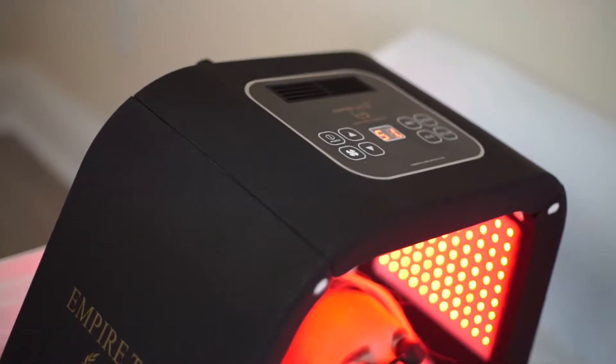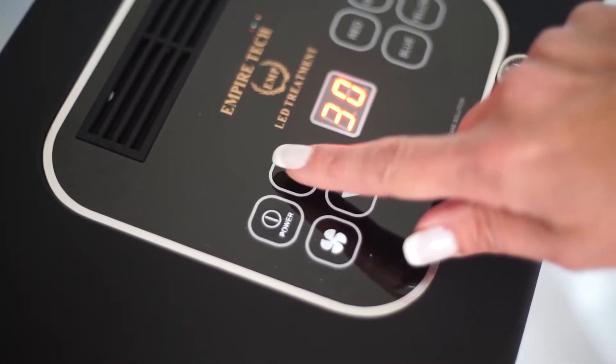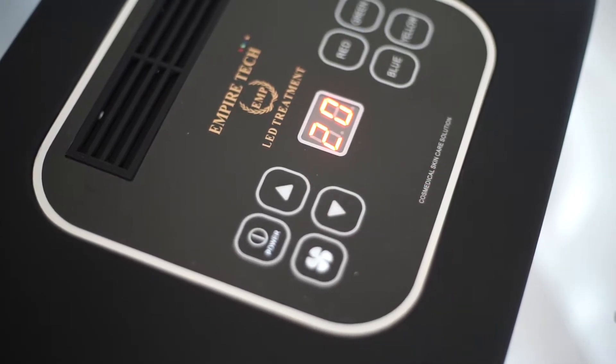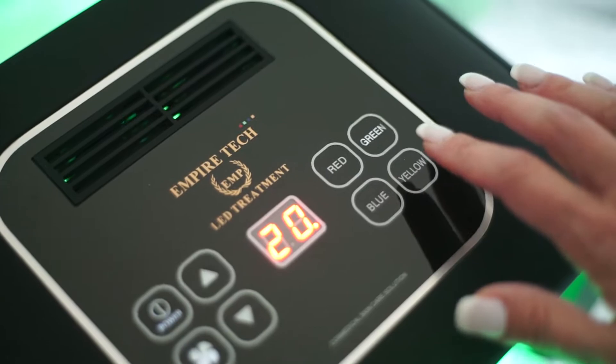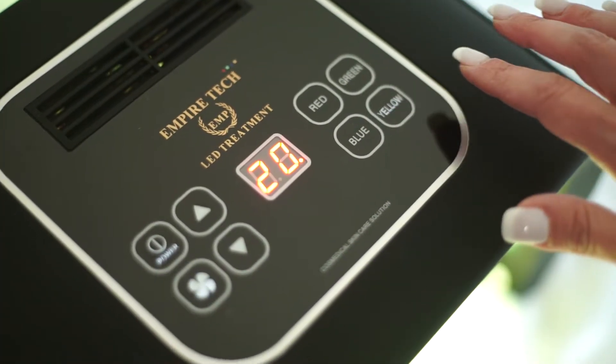Each color has a different wavelength of nanometers and penetrates to a specific level of depth of your skin. The intensity button offers you various levels of intensity per treatment. By manipulating the colors and adjusting the intensity, you can choose and customize your treatment as needed.